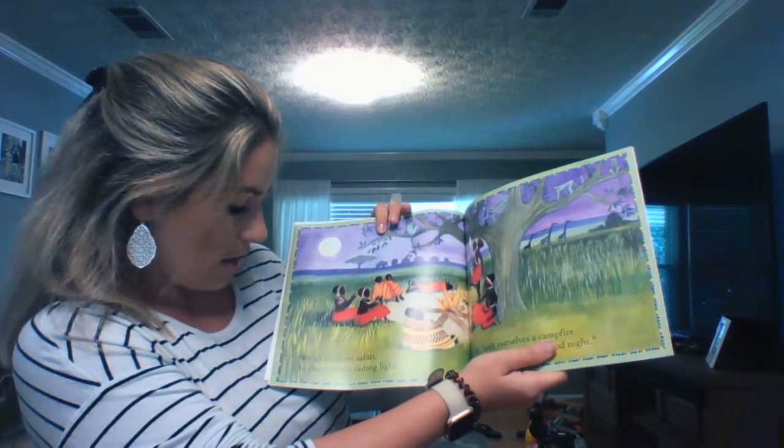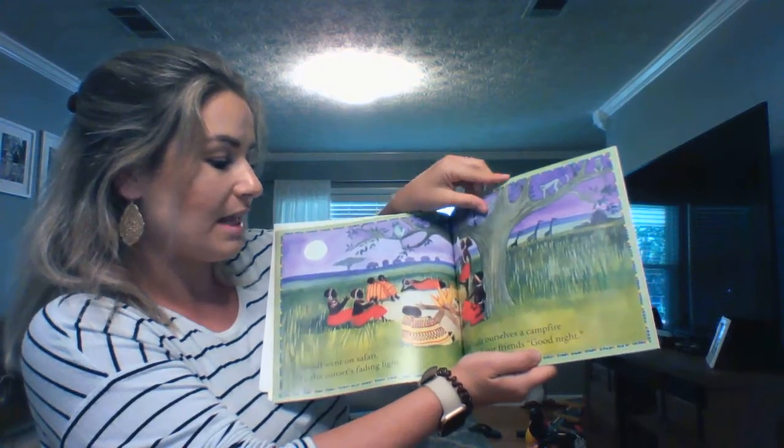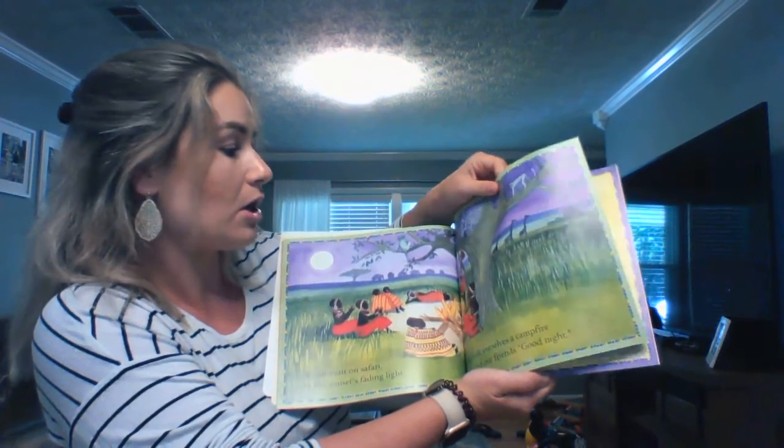We all went on safari in the sunset's fading light. We built ourselves a campfire and bid our friends good night.